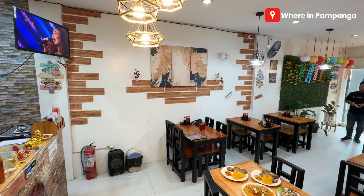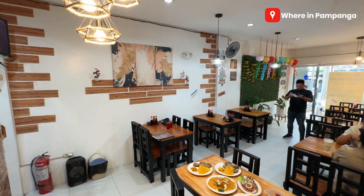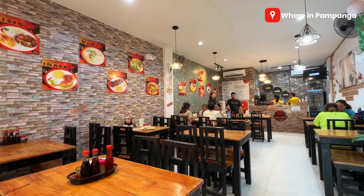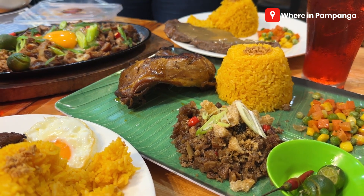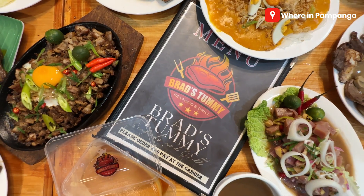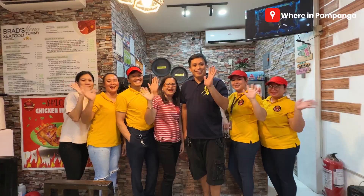For those interested to visit, Brad's Tummy Seafood and Grill is located at Santa Monica, San Simon. The landmark is the big Caltex gas station. They are open from 10 AM to 8 PM, Monday to Sunday. If you liked the food you saw in this video, please give it a thumbs up and share it with your friends. We hope to see you in the next one — we're in Pampanga until our next discovery. Peace out!